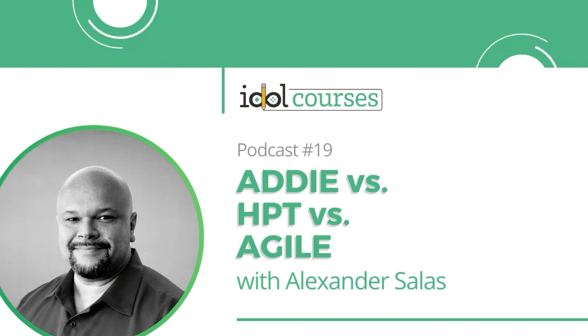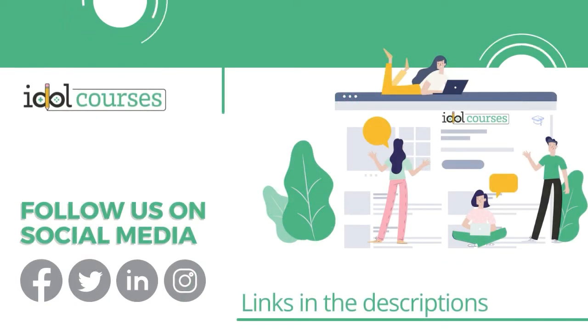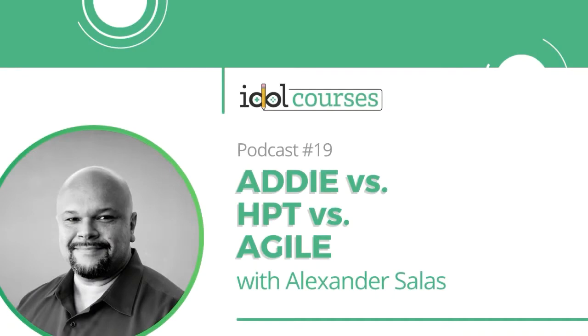Welcome to Become an Idol. This is Episode 19: ADDIE vs. HPT vs. Agile with Alexander Salas. I'm Dr. Robin Sargent, owner of Idle Courses — a place where newbies come to learn and veterans share their knowledge.